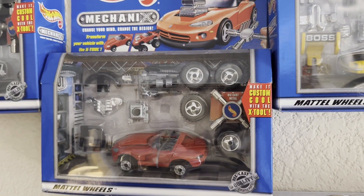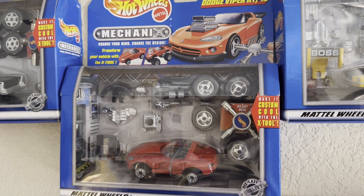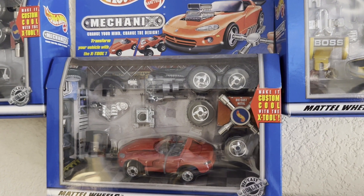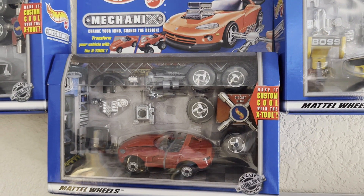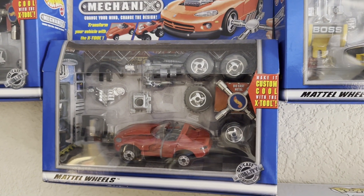Continuing on is the Dodge Viper. This is another really cool one. I don't believe I personally had this one in red when I was a kid. I do believe that these are also sort of rare and sought after.